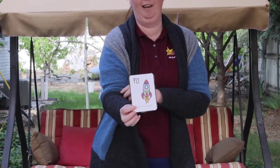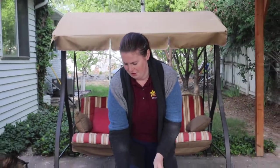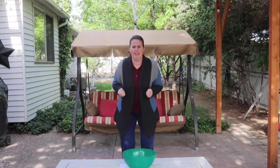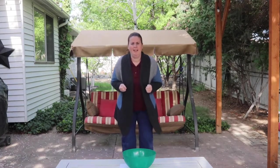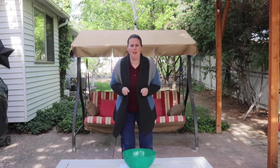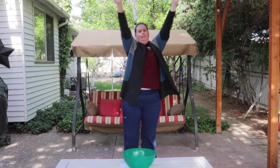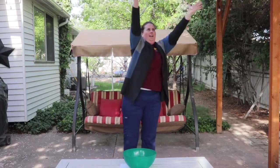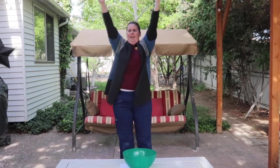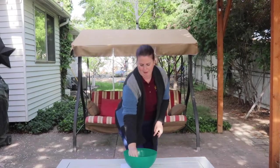Fly like a rocket! Okay, we fly like a rocket. Ready? We're gonna rocket. Ready? 10, 9, 8, 7, 6, 5, 4, 3, 2, 1 — blast off! Woo! I am like a rocket! Wow, that was so fun! Okay, let's do the next one, see what it says.